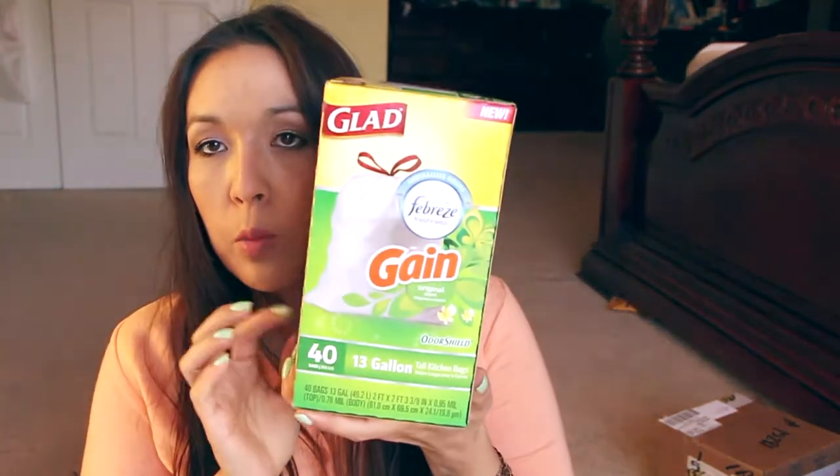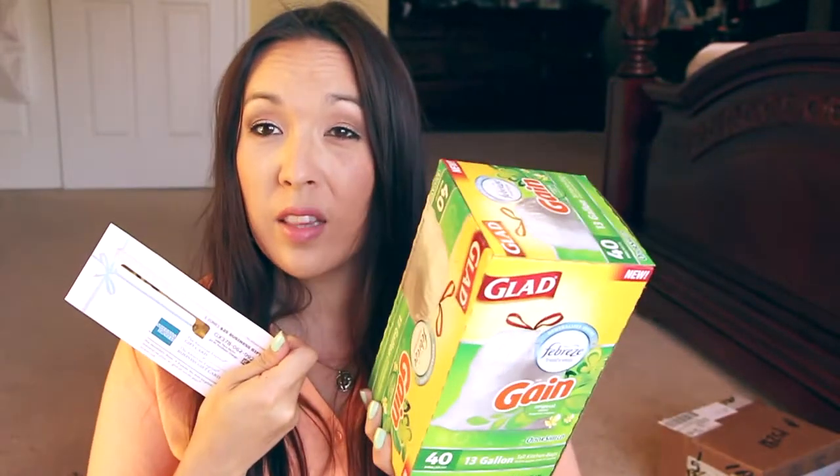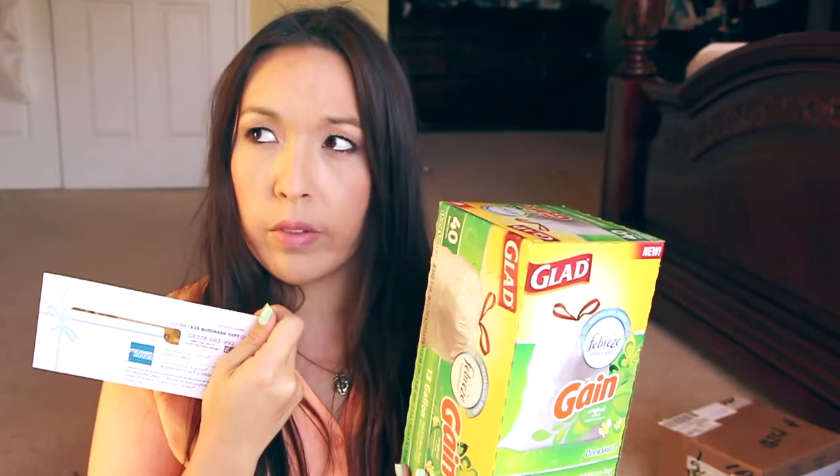From BuzzAgent — yes, woohoo! They sent over a $25 American Express gift card, a few $2 coupons, and this is for the Glad bags with Febreze in them — the garbage bags. For those of you that got this particular mission or campaign, they want you to do a video of what you've hauled with the $25. I got that in an email today.